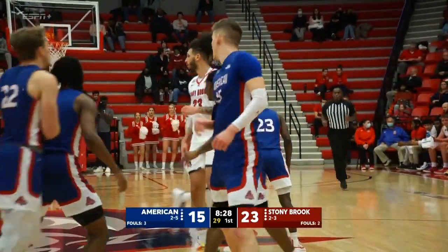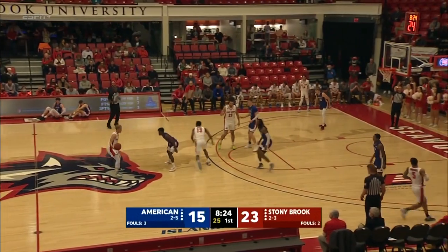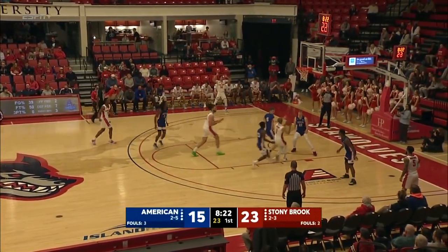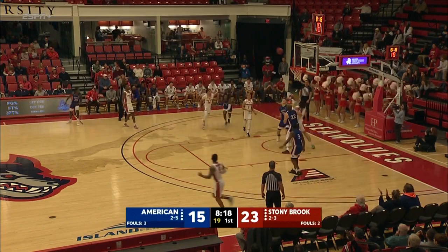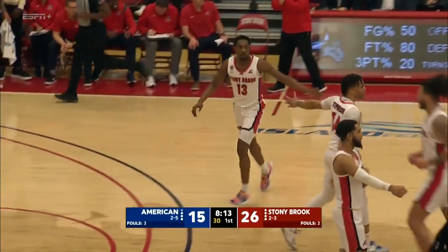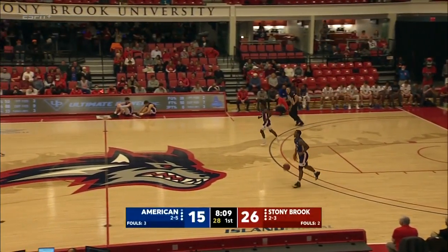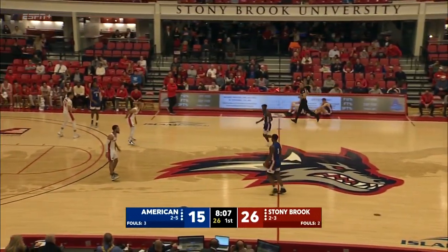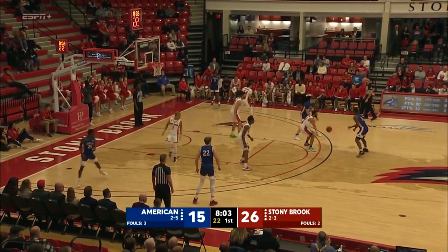Easy two for Matt Rogers, and he's American's leading scorer so far with six. Jenkins with room to the bucket — kickout — Tyler Stevenson-Moore finds the open Omar Hobbway. Tremendous ball movement — the extra pass, and Hobbway with another bucket. Omar Hobbway two of two from distance. The rest of Stony Brook go four from distance. Largest lead now at 11.